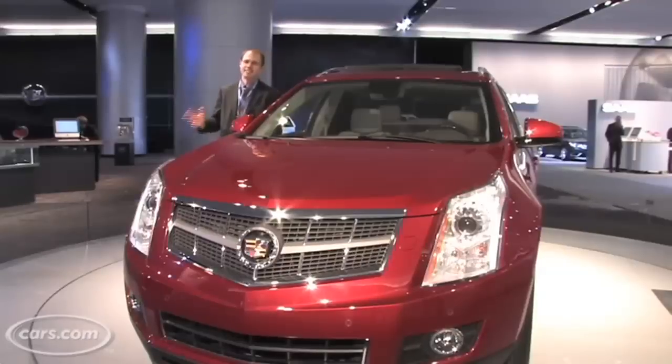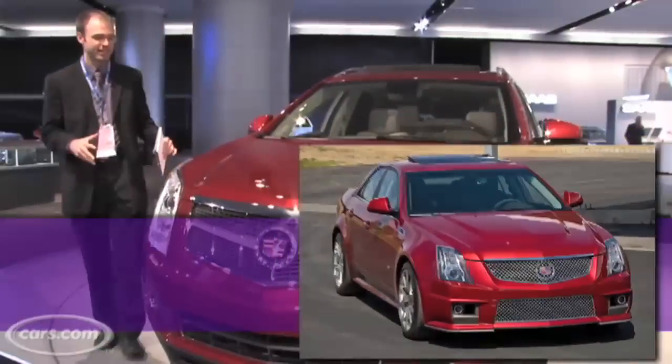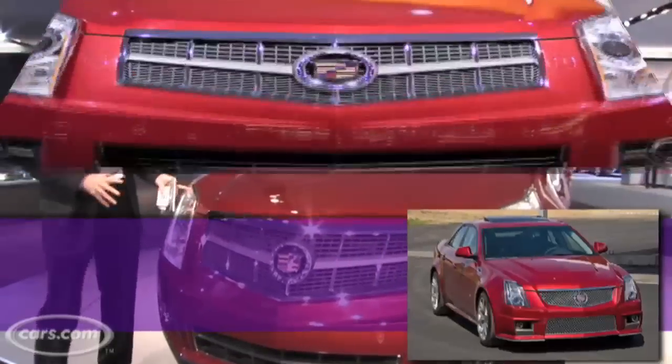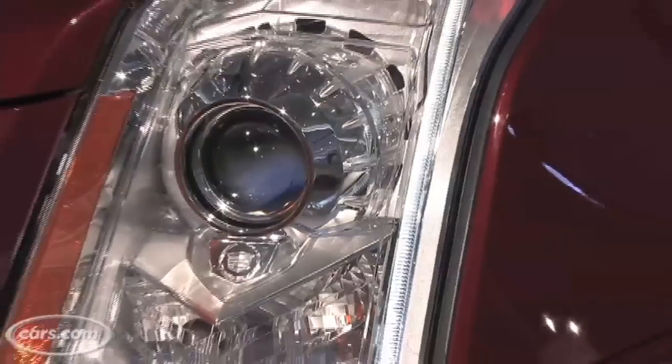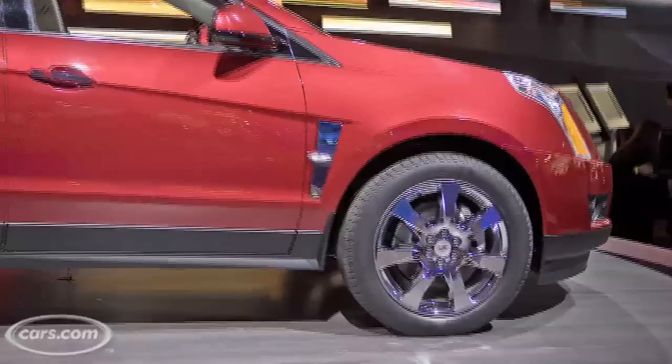The new SRX continues on the design that Cadillac's put forward in its CTS sedan with the edgy look that's going across the model line. You can see it up here with this front grille and headlight treatment. It's also going to be available with 18 or 20 inch aluminum wheels.